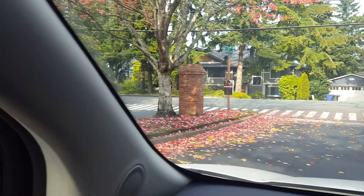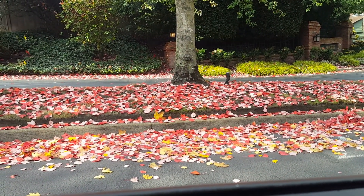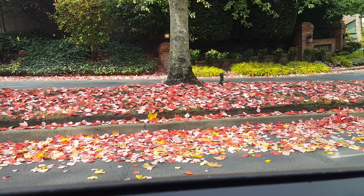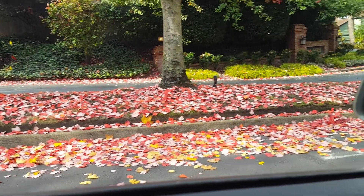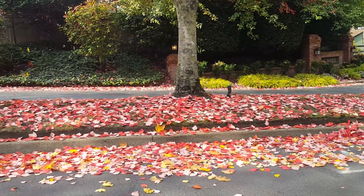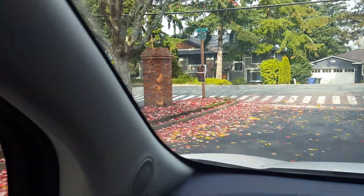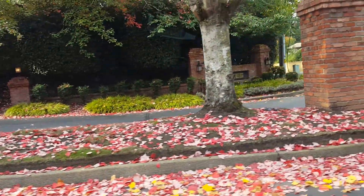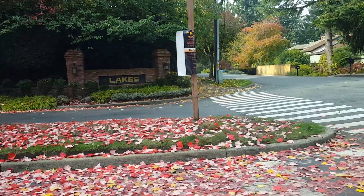So to recap: the base bid is to remove the curb and about a foot and a half of asphalt all the way around the island, then form back a six-by-six curb. The bid option is to rip out the curb, remove some of the asphalt up against the curbing, and then put back 313 feet of extruded six-by-eight curb. That's the bid option. Any other questions, let me know.